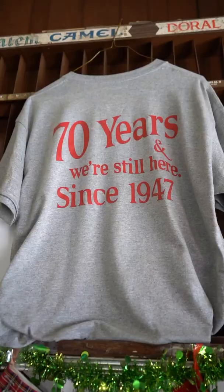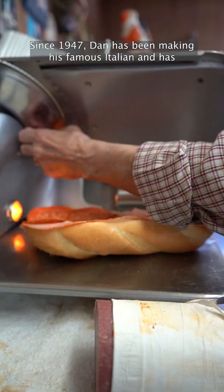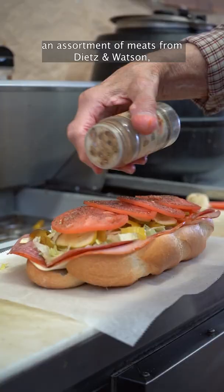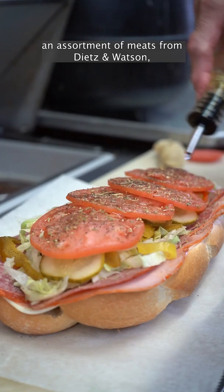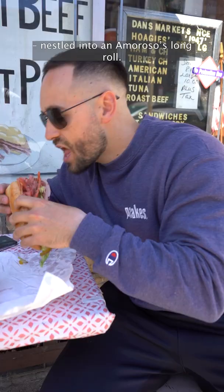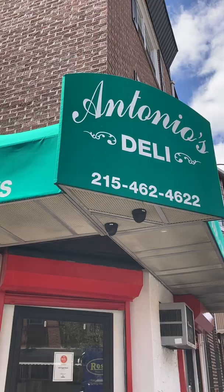Next up is Dan's Fresh Meats, found on Frankfort Avenue, Fishtown. Since 1947, Dan has been making his famous Italian and has perfected the classic hoagie by packing it with an assortment of meats from Dietz and Watson, topped with lettuce, tomato, onion, salt, pepper, and oregano, nestled into an Amorose's long roll.